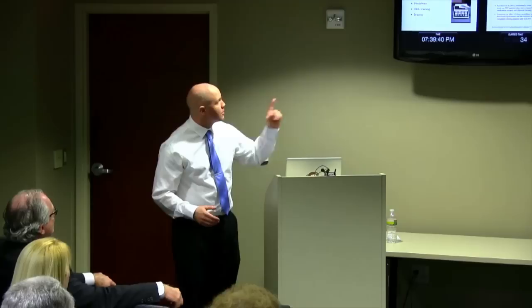We also do ADL training — activities of daily living — so we're teaching how to lift, go up and down stairs, how to walk correctly. And we may do some bracing, either off-the-shelf bracing or taping.